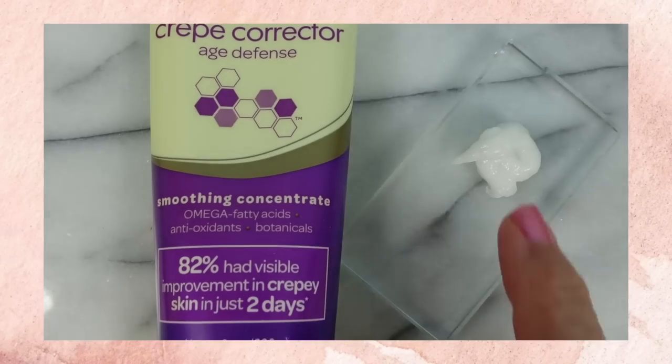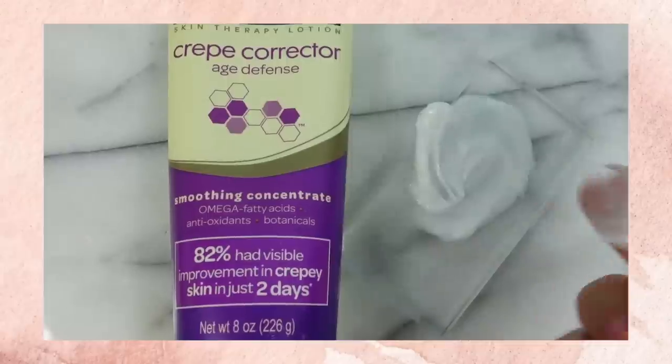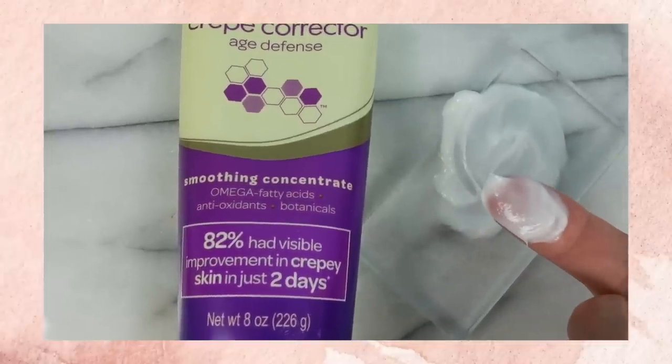I'm going to need something like this the rest of my life — it's a crepe corrector. I've noticed in the past six months or so that my skin is a little thinner, a little crepier. I definitely know it's hormonal changes that we all go through, but I love that it seems to really tighten the skin. I like Gold Bond products — a lot that I've tried have been very effective and they're so affordable. This is a crepe corrector I will continue to purchase.